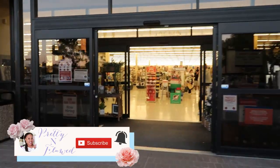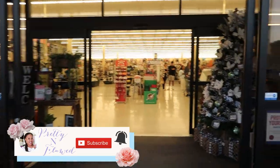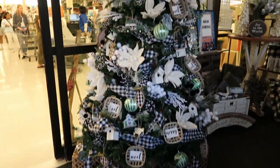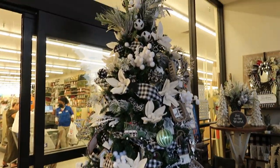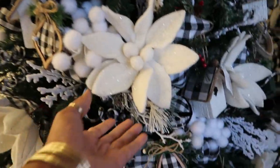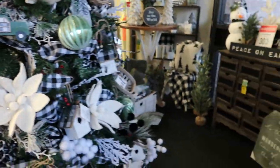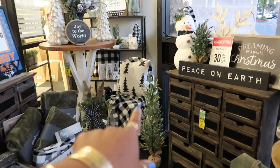We're just going to basically be looking in that area. Oh, that's a pretty tree — look at that! It has so much stuff on it but it's really cute. I'm liking the black and white look — look at that black and white pillow.